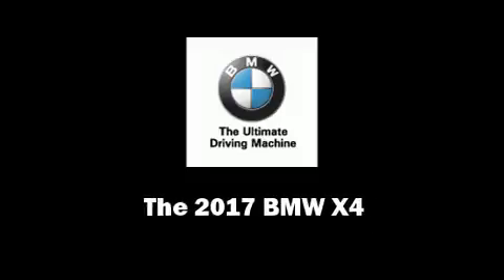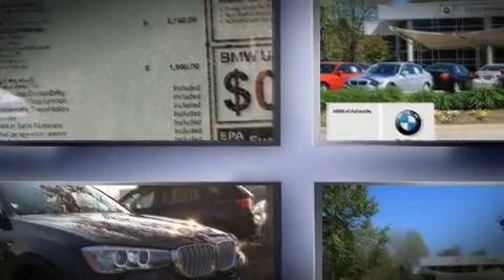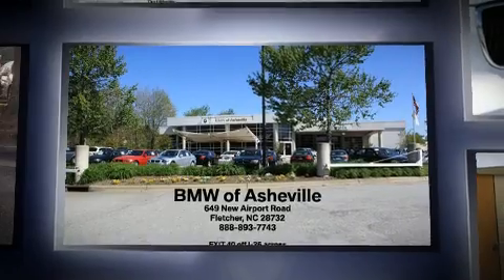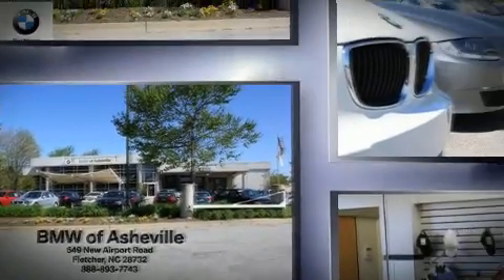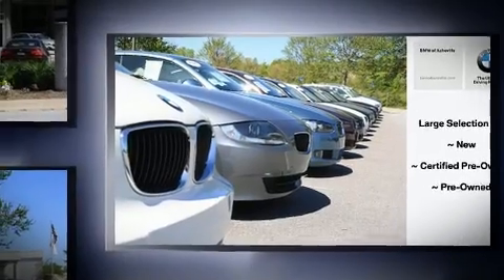Sensibility and practicality define the 2017 BMW X4. This four-door, five-passenger coupe will allow you to take command of the road with confidence. BMW made sure to keep road handling and sportiness at the top of its priority list.